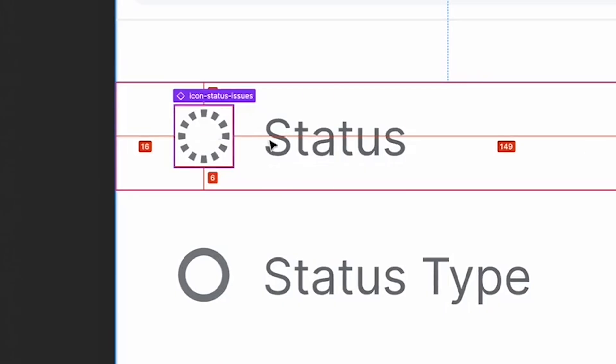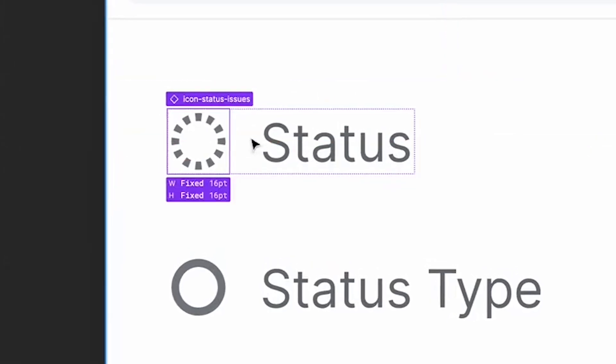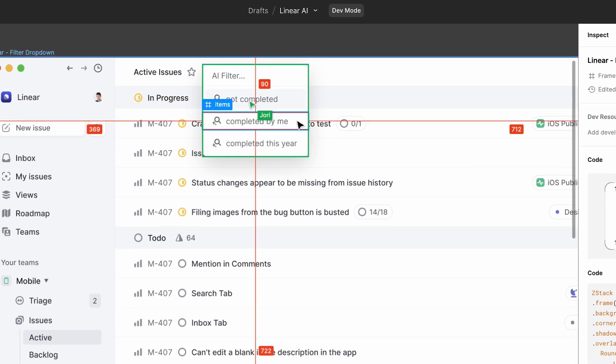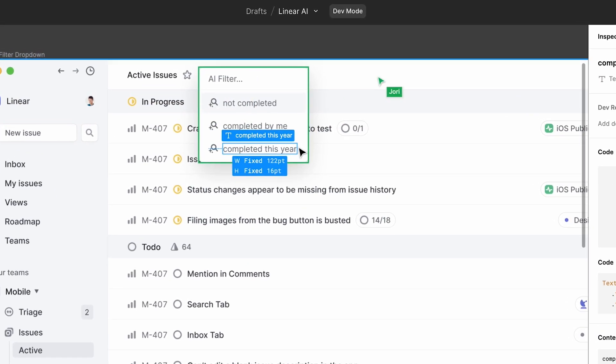When somebody goes to look and they see, okay, what are these margins? They can just put their mouse over the frame and all the margins will light up and you'll see exactly the number that you need. There's a much higher level of trust when people are in the same tool and the information is much more up to date.